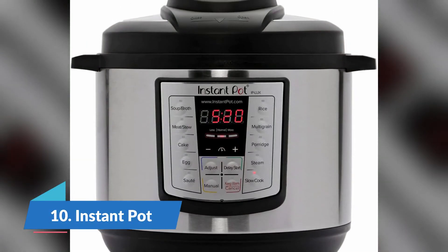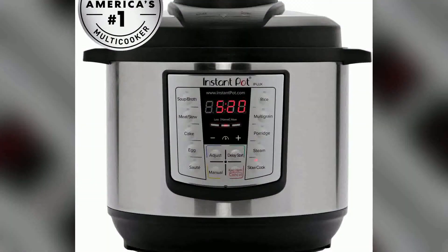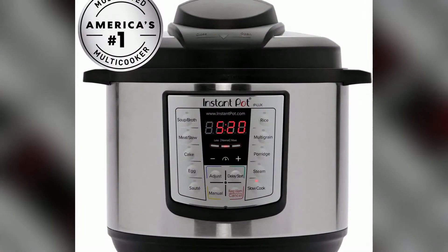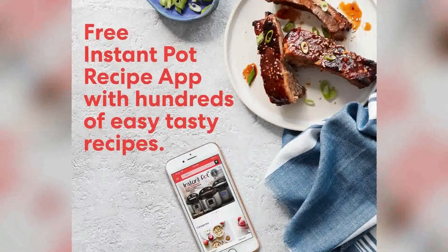Number 10: Instant Pot. The Instant Pot Duo Multicooker combines six appliances in one: pressure cooker, slow cooker, rice cooker, steamer, and warmer, and also cooks food up to 70% faster. Twelve one-touch smart programs put cooking ribs, soups, beans, rice, poultry, desserts, and more on autopilot with delicious results.